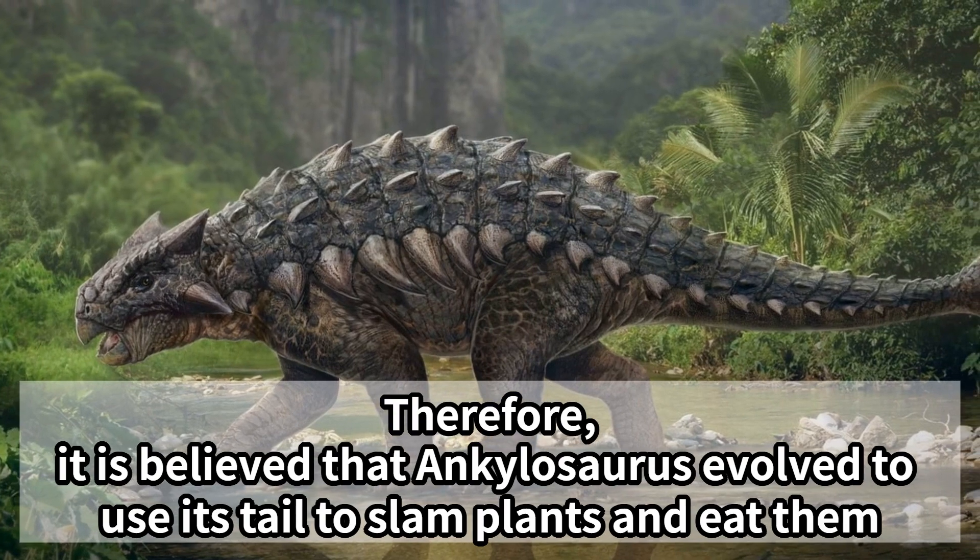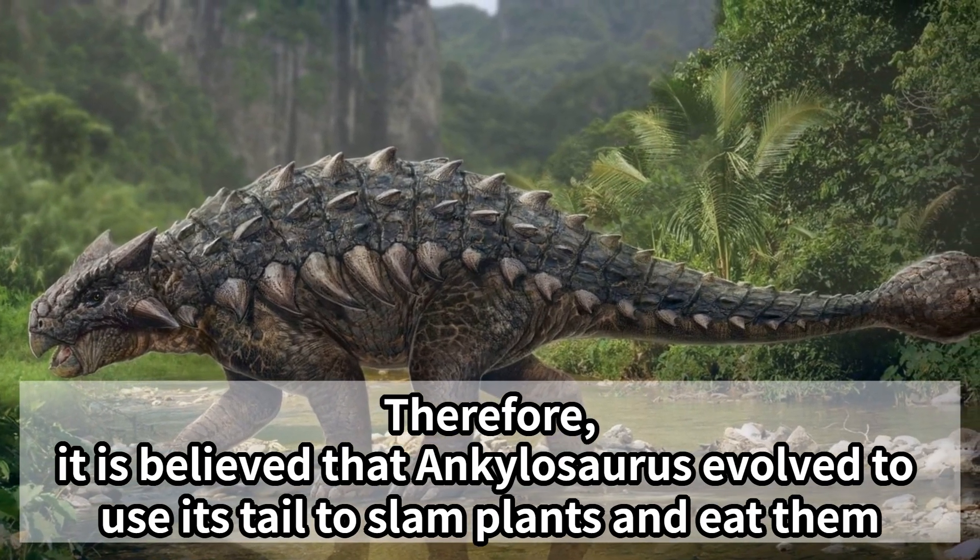Therefore, it is believed that Ankylosaurus evolved to use its tail to slam plants and eat them.